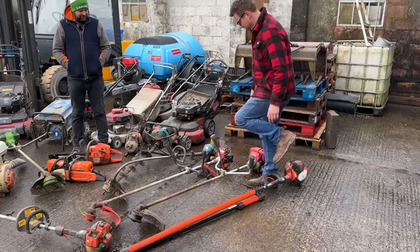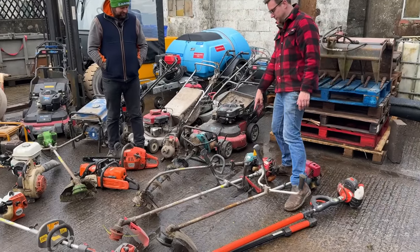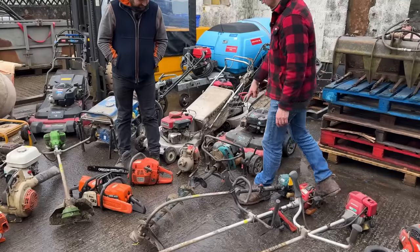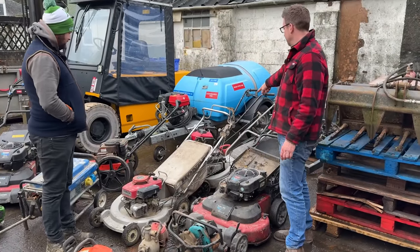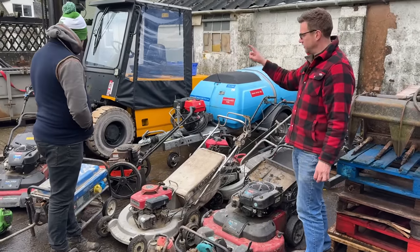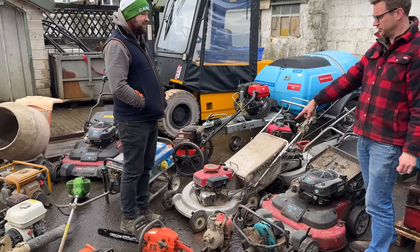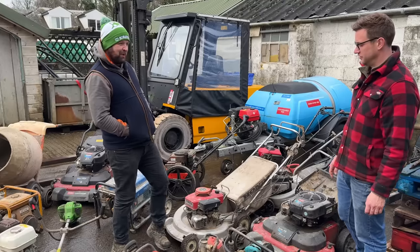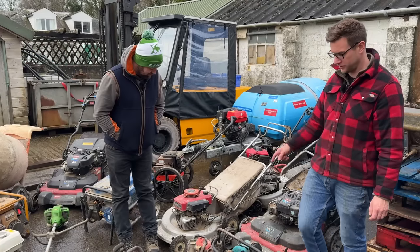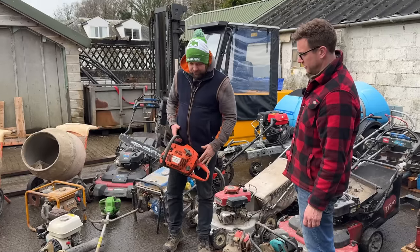We've got a Honda four-stroke brush cutter, a Mitox strimmer, a Makita strimmer, a Makita post hole borer, a Toro Time Master, an Alco rotary mower, a Honda rotavator, a DR wheeled strimmer, and a Honda alley deck mower. Josh loves a Honda mower — that's when mowers were mowers.